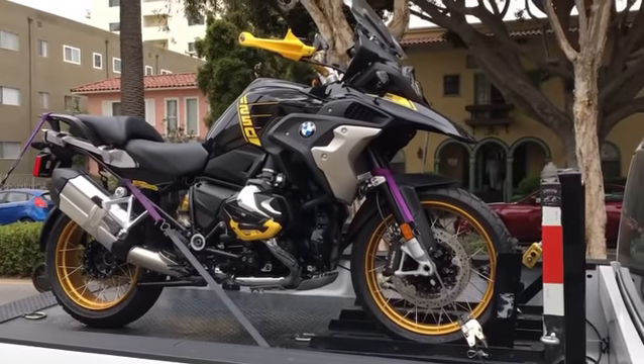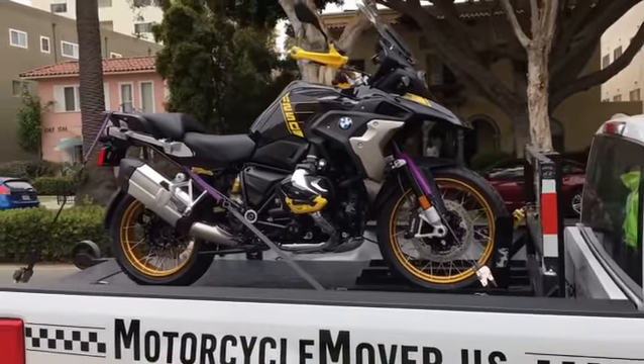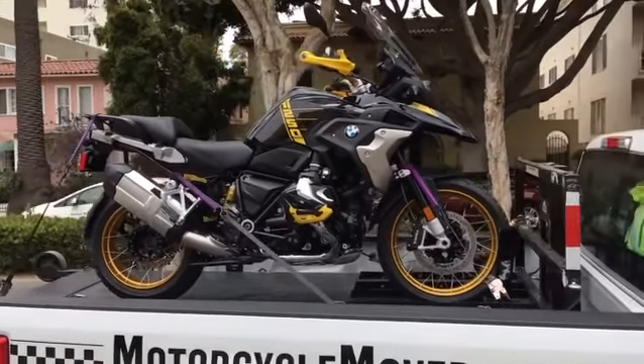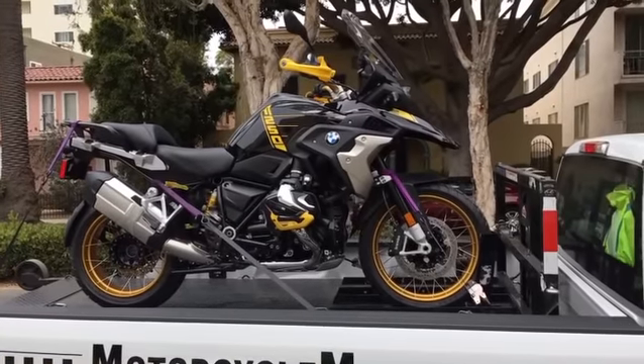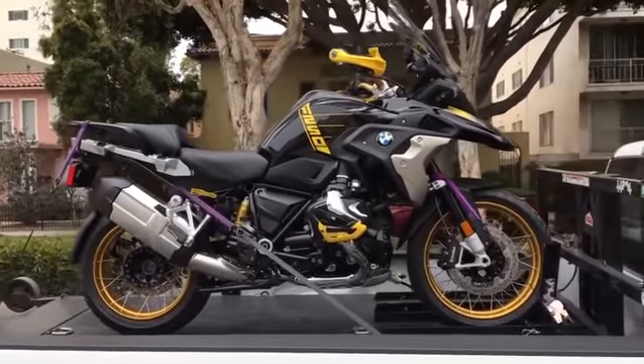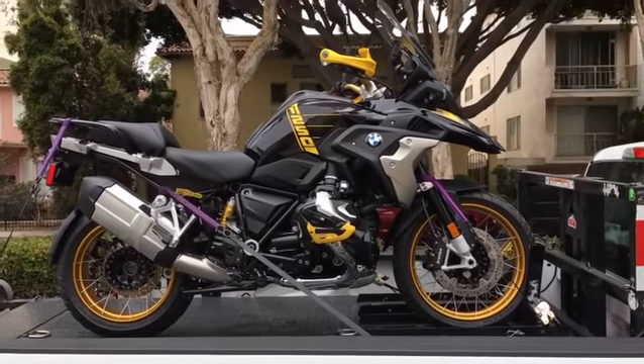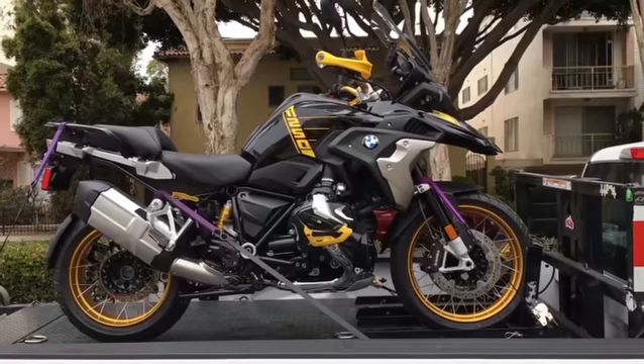Hey everybody, Vincent with Motorcycle Mover. What do we got here? Special delivery for a client — one of the new GS 1250 40th anniversary, option 719. Pretty badass looking bike, isn't it?